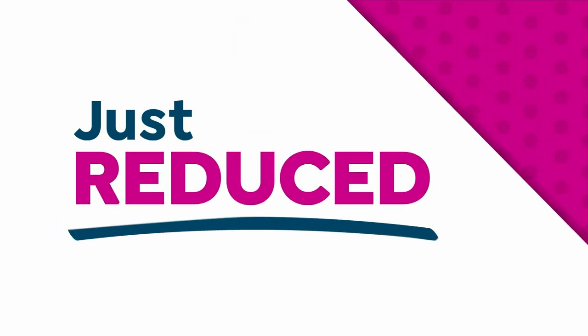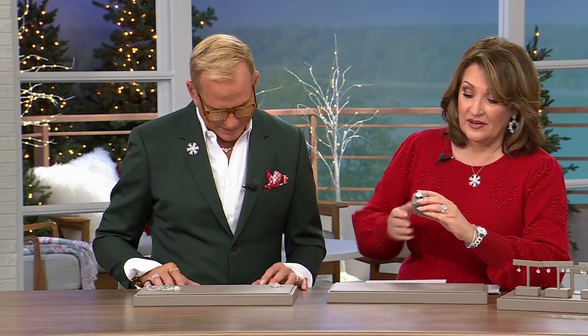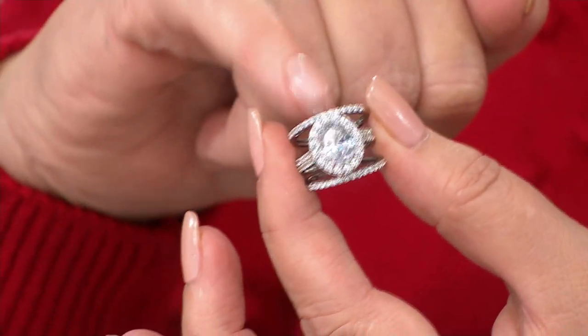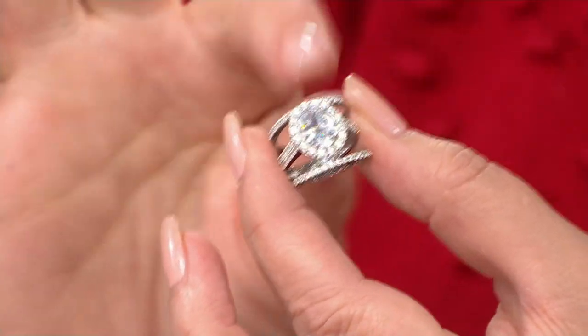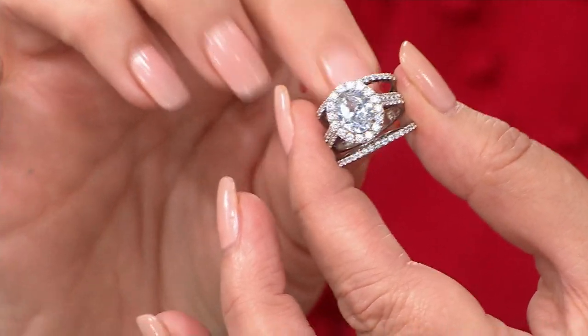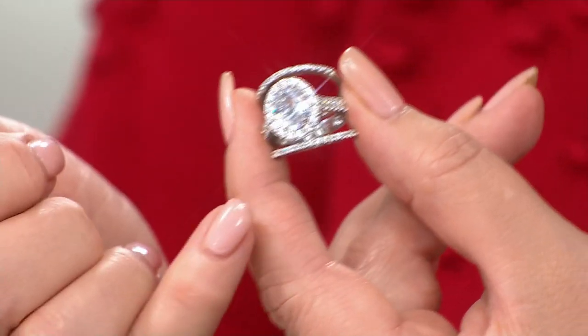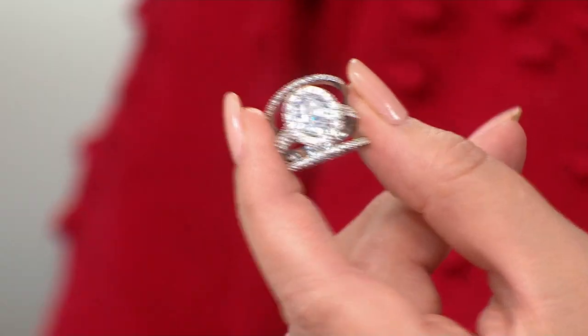Now we're going to move on to this beautiful ring set. It's literally two stackers and this large oval centerpiece. It's a ridiculous price — my card says $49, but it's not $49 today. $49 is amazing to get three bands. The oval is the hottest shape in engagement rings and diamond rings today. Look at how beautiful — you get the two stackers. You'll wear these every day with other things, they'll stack with anything. They're true little stackables.